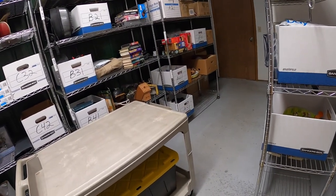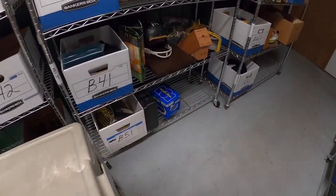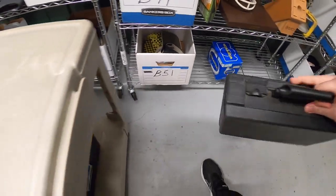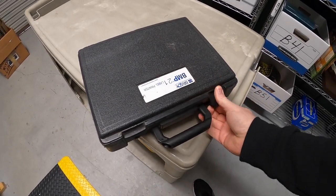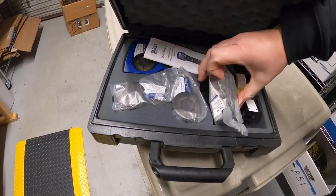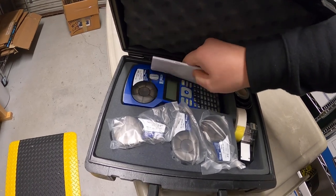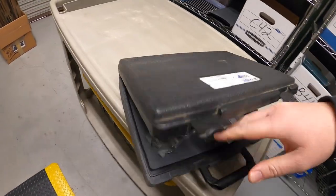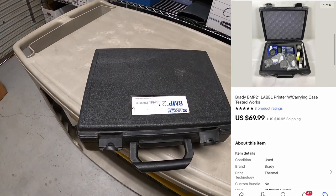Next sale is a label printer, I think it's a thermal one. Down here on B5. This is a Brady BMP21. Has the case, has some replacement labels in there, three of them new in the package. Got this from my guy Mike, part of a bulk buy. I've got about $25 into it. That sold for $69.99 plus shipping.